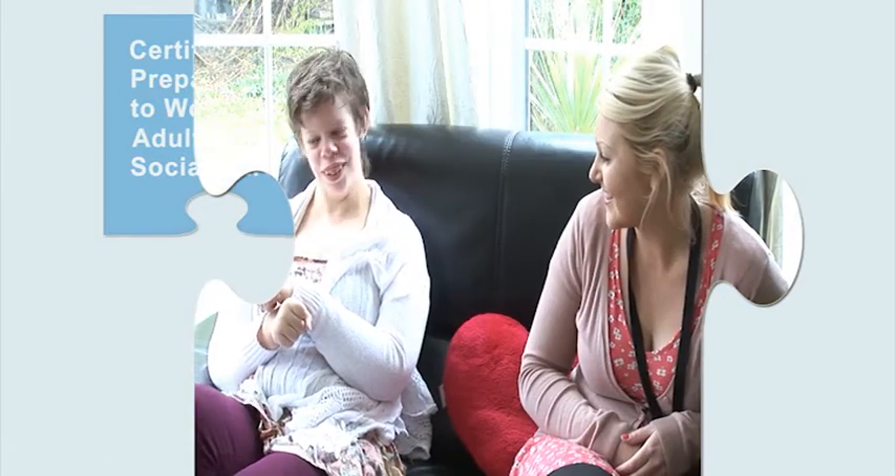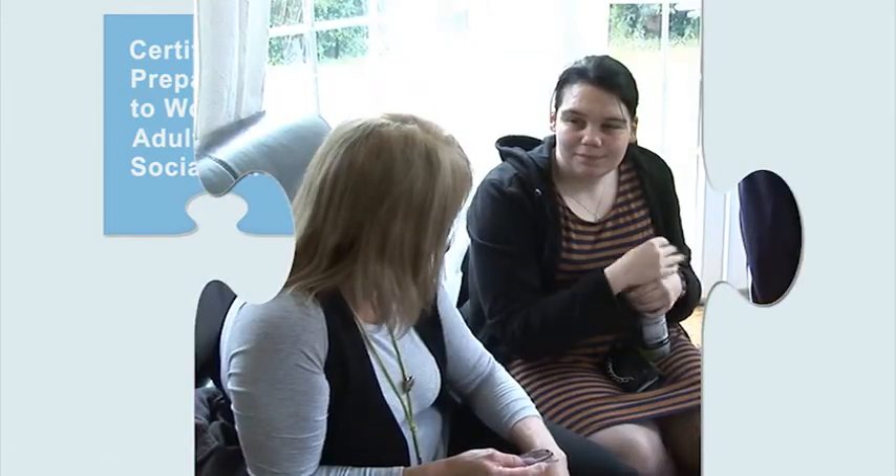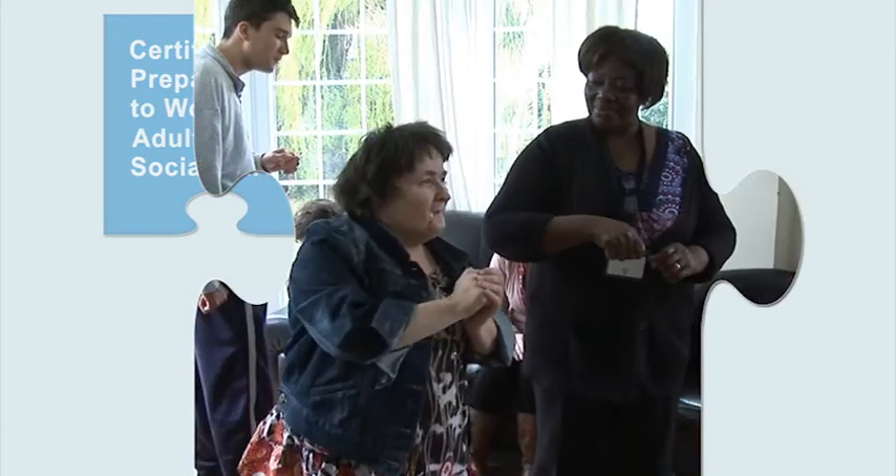We encourage apprentices to complete candidate reflective accounts, reflecting on the practice and care they've given or the support they've offered to service users. I found the diploma was very flexible. I picked all my units, and then I had an interview for a Learning Disability Day Centre and I needed to show them that I had a basic understanding and knowledge of learning disability.